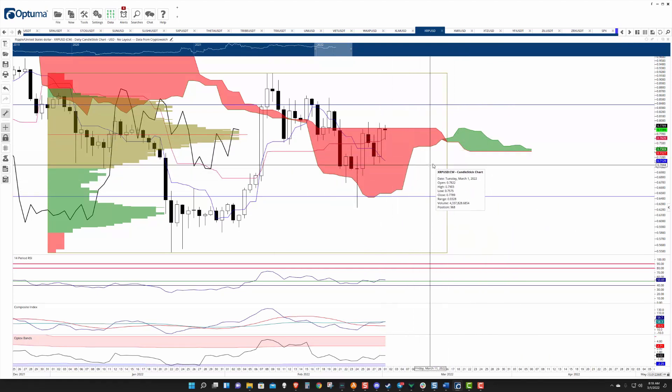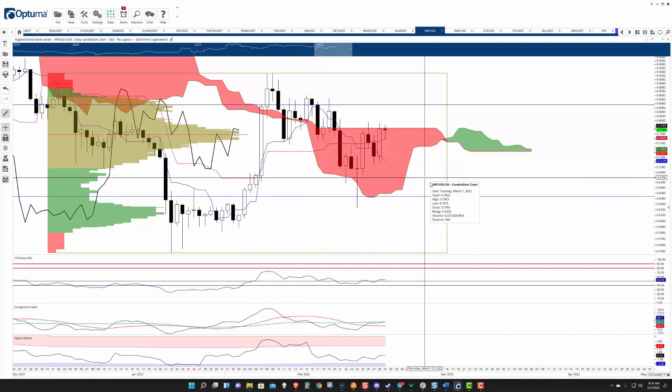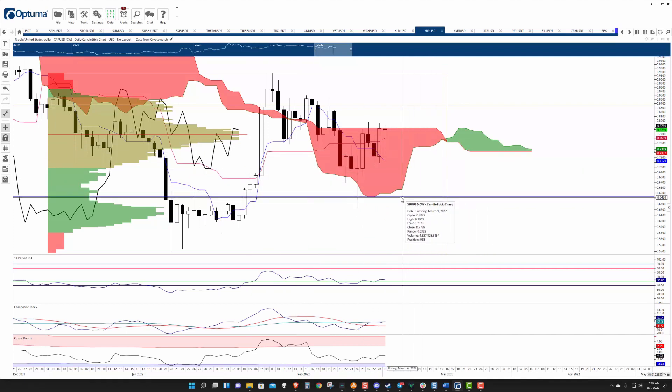But downside risks are there and they're substantial. The most important thing to watch is a close below the cloud and the 50% Fibonacci retracement here at 64.5 cents. If it busts down below there again, then it's sliding all the way down to 50 cents — that's just the next expansion move.